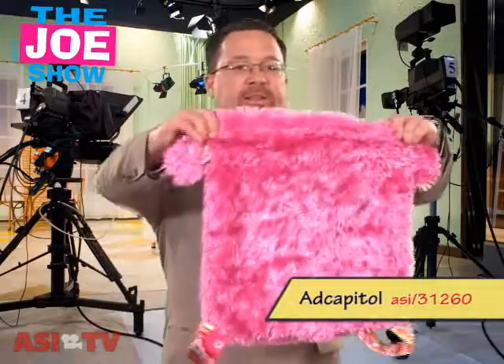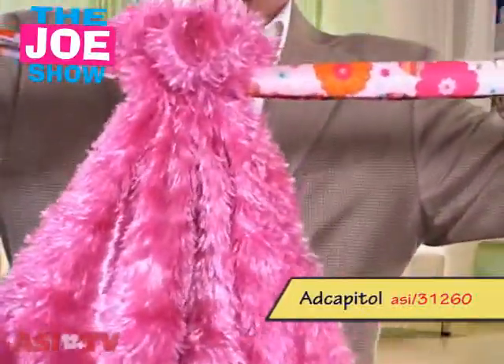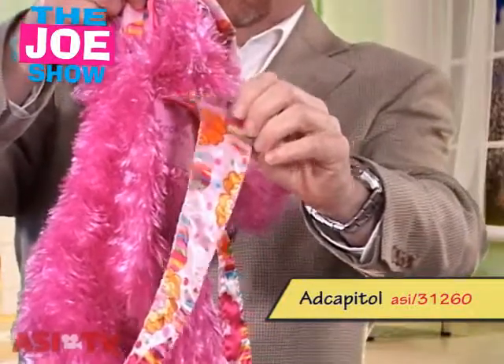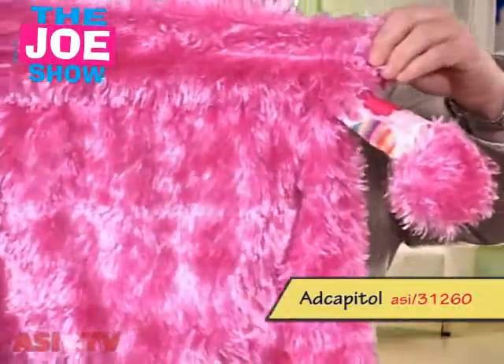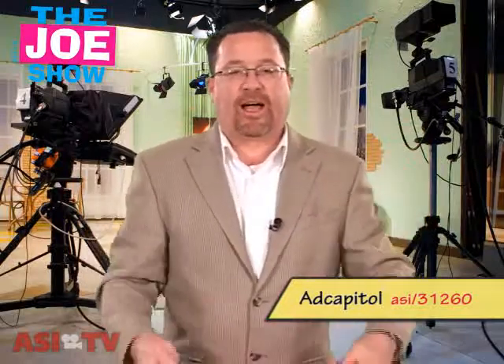This next product is a fuzzy backpack. I'll pull the draw strings there and you'll see that the draw strings actually match the shoulder harnesses. Great for cheer squads, great for younger girls groups, volleyball teams, sports teams — also might be good for high school and college girls involved in cheer or any spirit squad.